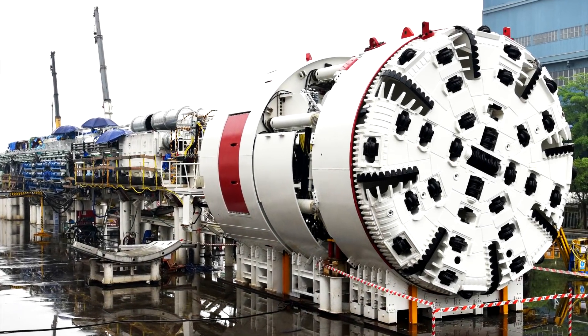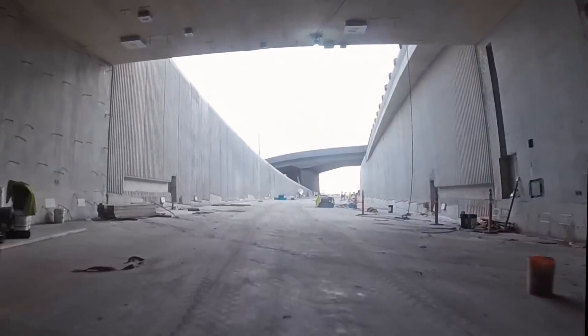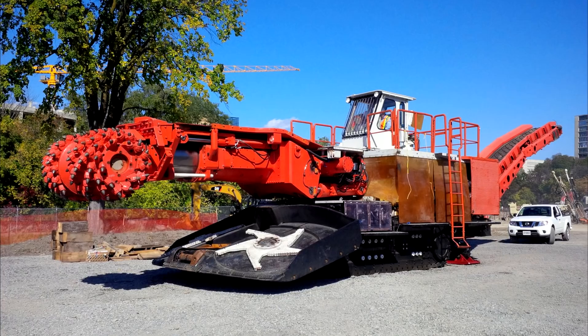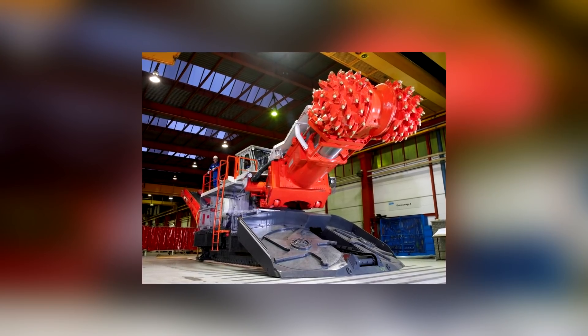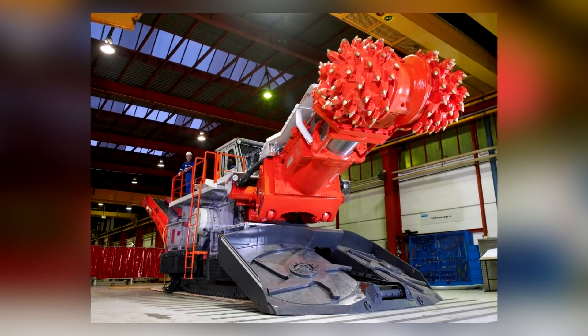All tunneling machines are powerful, and we could use almost any of them in this video and they would all be impressive. But here's another tunneling device that's well worthy of your attention: it's the Sandvik MT-720, an electrically powered road header.